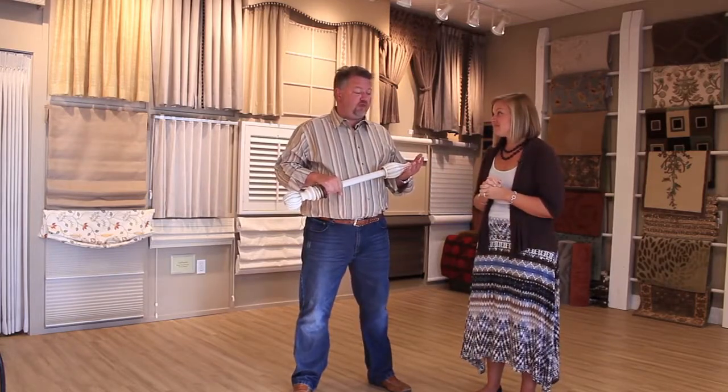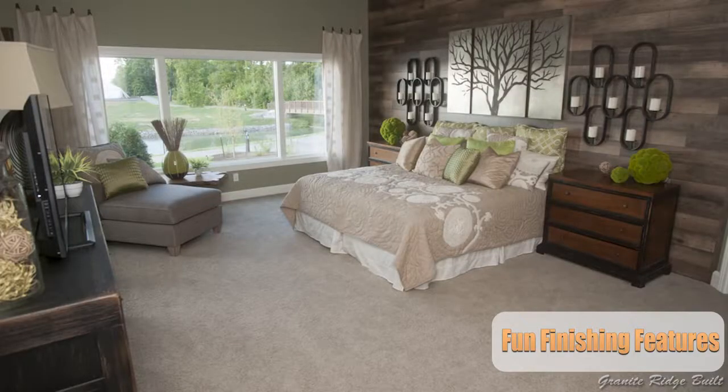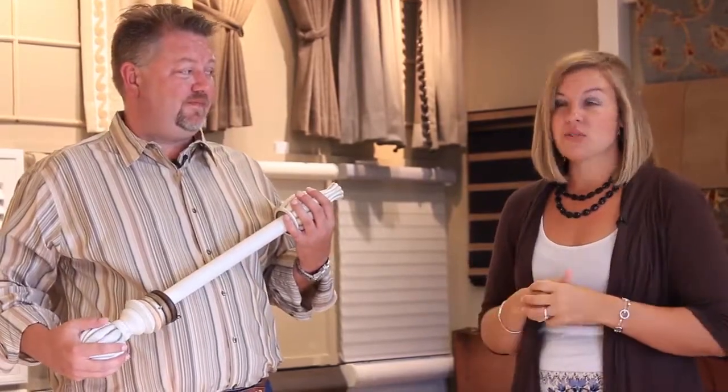I hear from a lot of clients — and have worried myself — about the expense of window coverings. It definitely does not have to be expensive. Maybe just blind the key rooms, the bedrooms, and leave your great rooms for a couple of years down the road until you're ready for that next step. There are definitely levels here from very affordable to very luxurious, depending on your style.